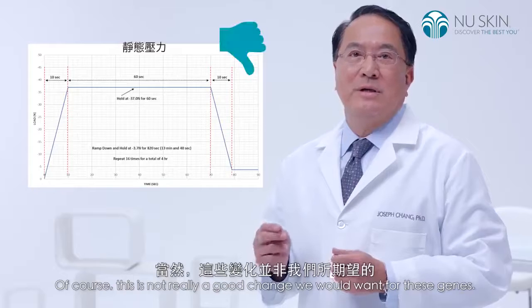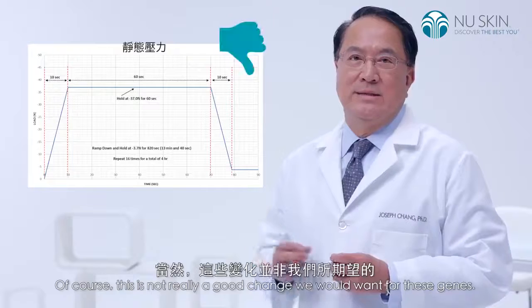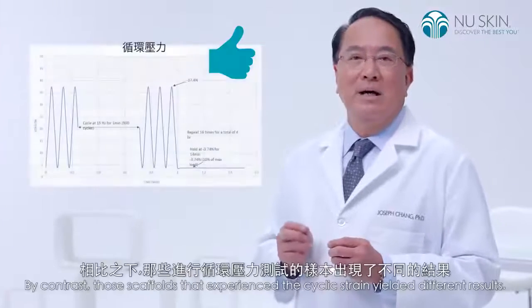Of course, this is not really a good change we would want for these genes, because this would be indicative of a reduction of structural proteins.